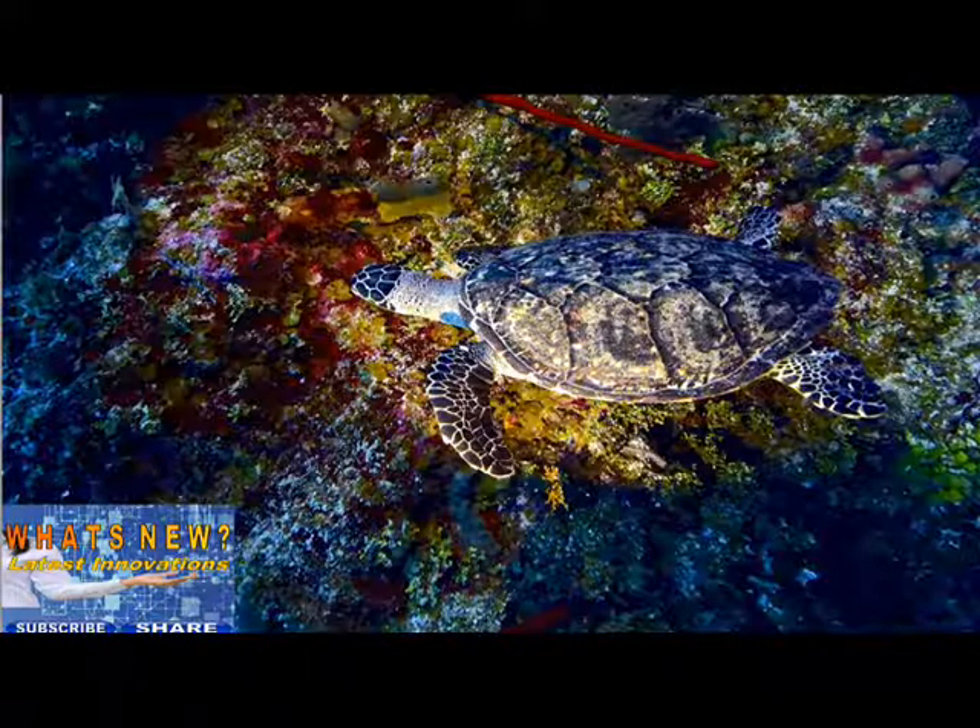Cayman Brac, home to 1,500 people, is slightly more interesting geologically thanks to a bluff that rises 140 feet at the eastern end of the island. Some say the best time to dive here is May through October. The waves are usually calm then and water temperatures rise to the low 80s, requiring only a thin shorty wetsuit or a dive skin to protect from stinging fire coral.